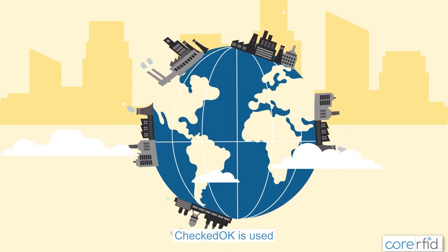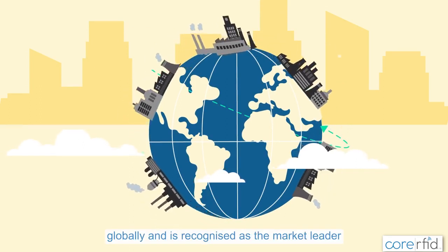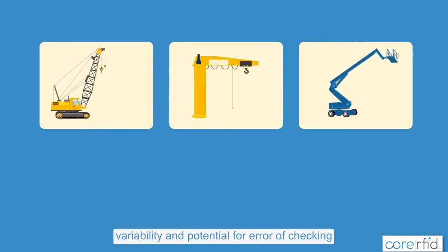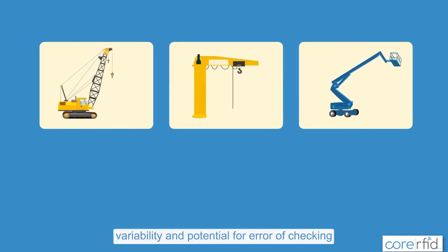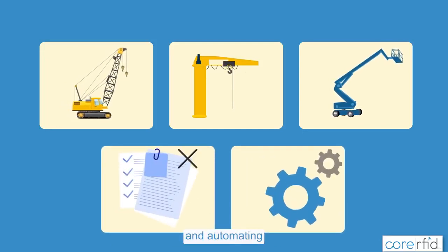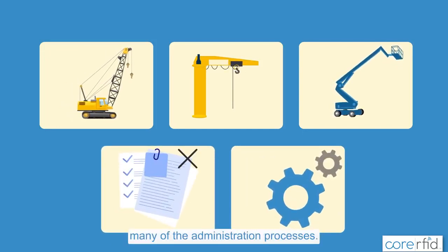CheckedOK is used globally and is recognized as the market leader, supporting small and large businesses to reduce the time, variability, and potential for error of checking lifting equipment, eliminating paperwork and automating many of the administration processes.